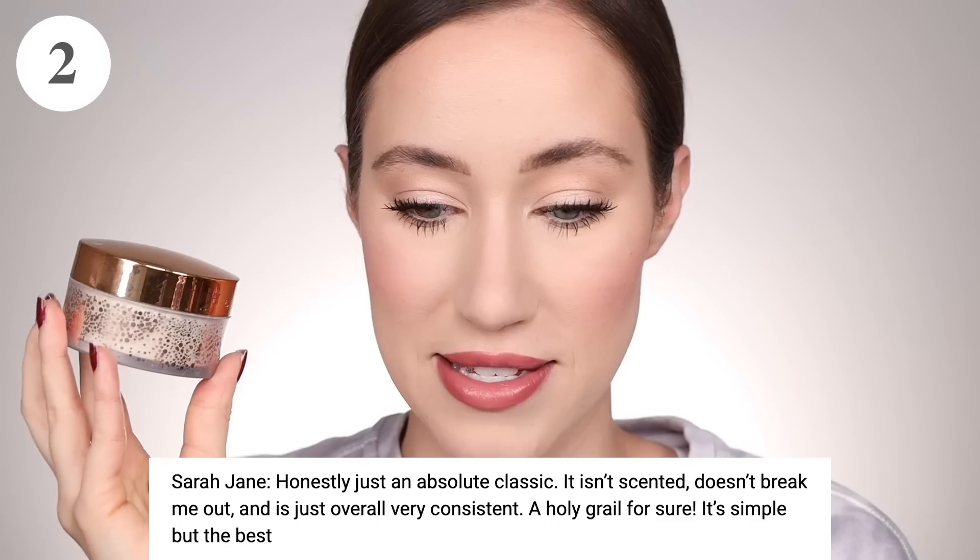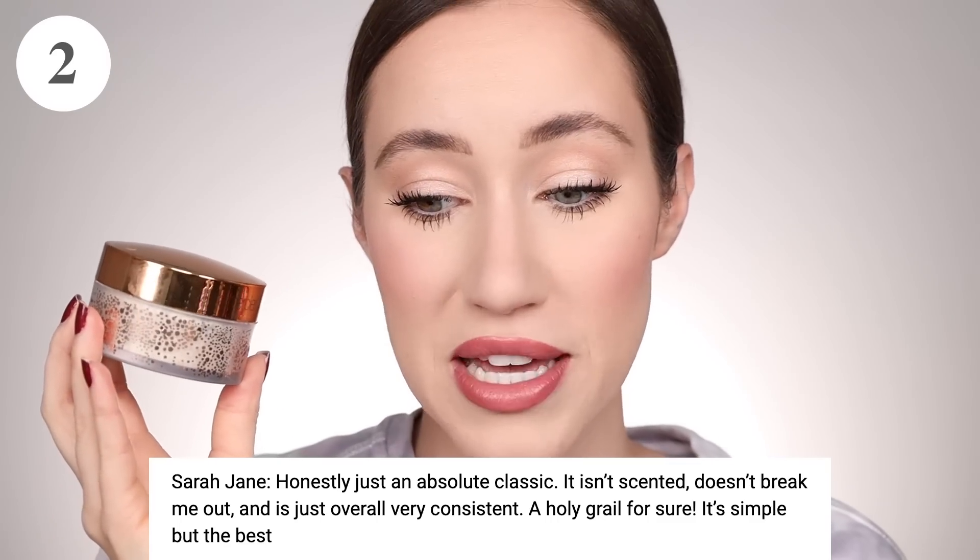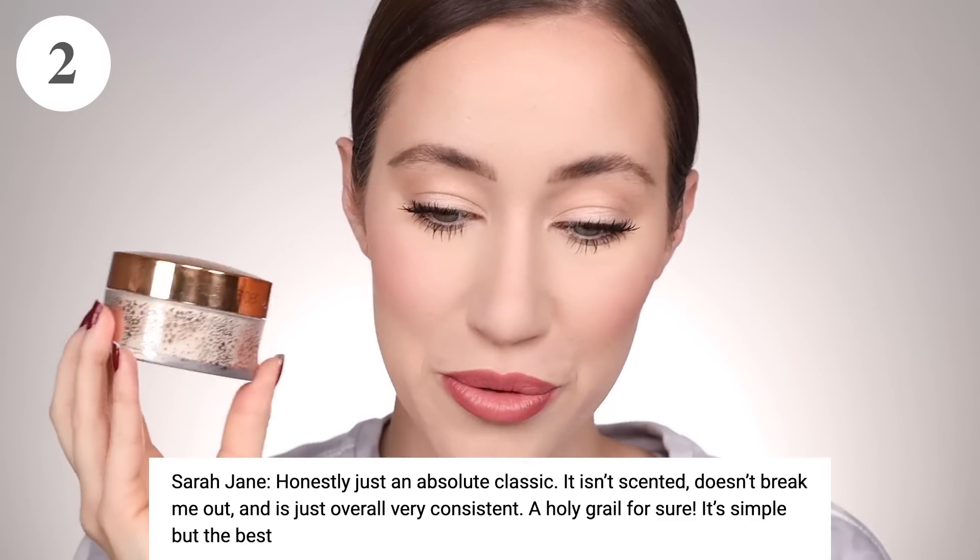Sarah Jane said, 'Honestly, just an absolute classic. It isn't scented, it doesn't break me out, and it's just overall very consistent. A holy grail for sure — it's simple but the best.' I agree. It's something that has been in so many makeup artist kits for years for a reason. It really is a simple but really effective powder. It does what it's meant to do and never fails me. It's one of my all-time favorite powders — I used it quite a bit a few years ago, tried a bunch of other powders, and now I'm really enjoying it again.